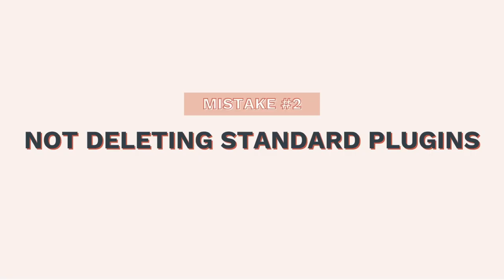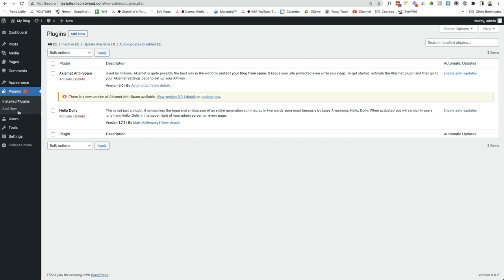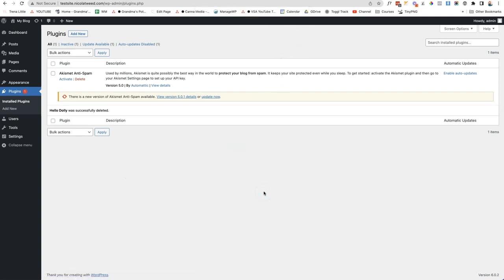The next mistake is not deleting plugins that come standard with every WordPress installation. Under plugins on the left-hand side, you can see two plugins: Akismet Anti-Spam, which I highly recommend you keep, and Hello Dolly. Hello Dolly is a strange plugin — when activated, it randomly shows a lyric in the upper right of your admin screen. It takes up space on your hosting account and if it becomes outdated, it opens your website up to hackers. Just click delete, then click OK.